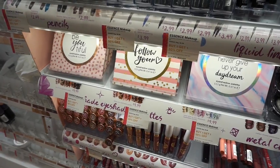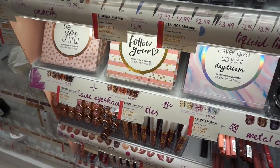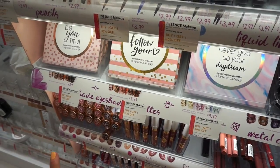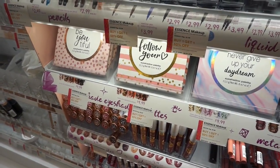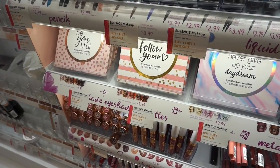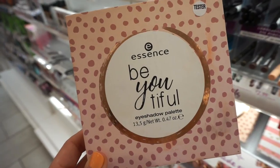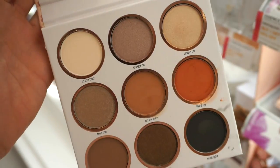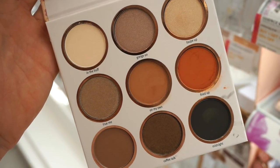I'm at the Essence section. I spotted these really cute palettes retailing for $9.99 each — buy one, get one half off. Essence is always so affordable; they usually have pretty good makeup items and always have deals going on. The first palette is the Be You Teeple eyeshadow palette — it's pretty large. Here are the shades: nine different eyeshadows, a pretty warm-toned palette.